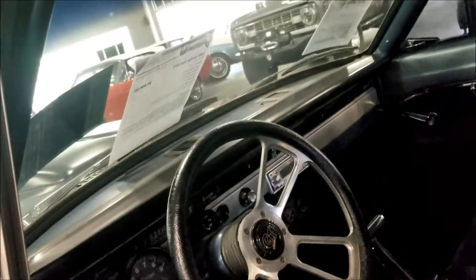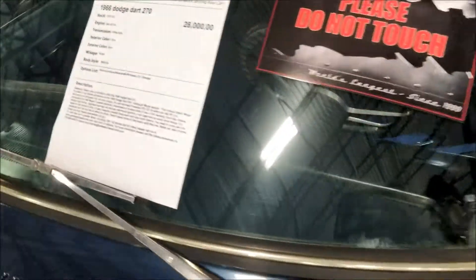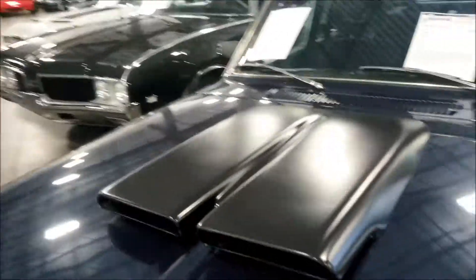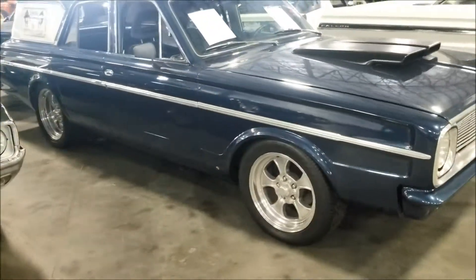Yeah man, I guess they race this guy. Let's see how much they want for it - 28 grand guys, and it has 76,000 miles. 28 grand - what you guys think about that? 28 grand for a Dodge Dart.